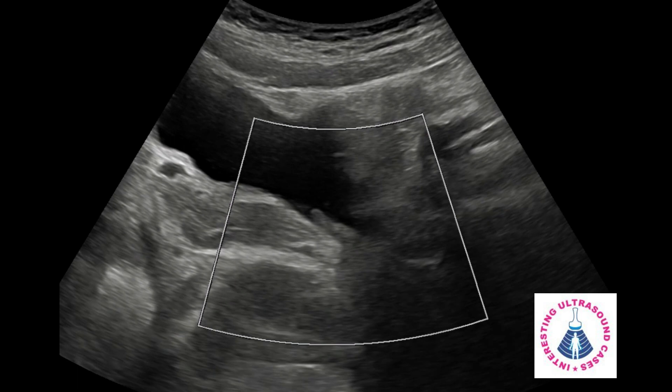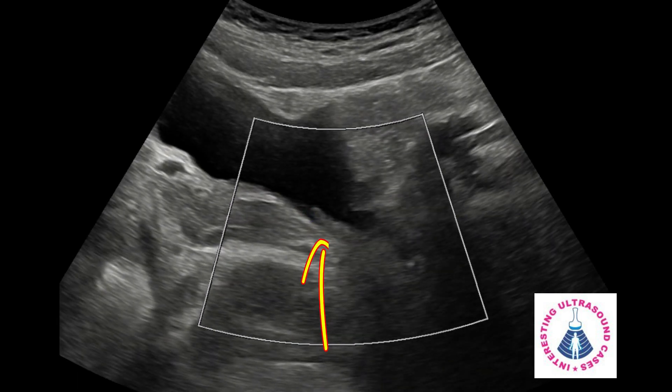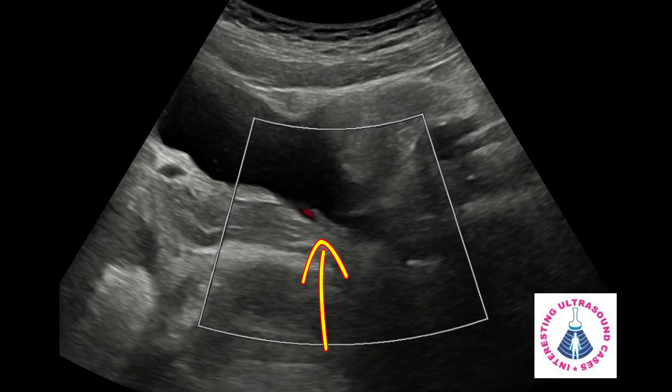On ultrasound examination, her bladder was partially filled up. But I could see alternating red and blue color in the left VUJ, which is not normal.